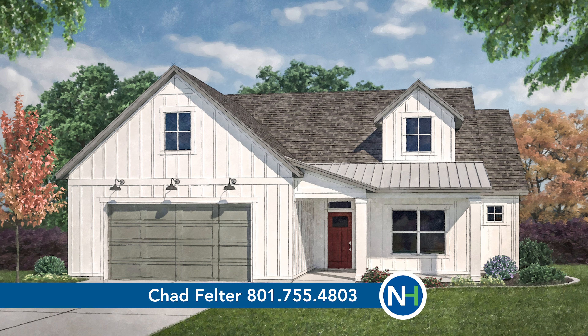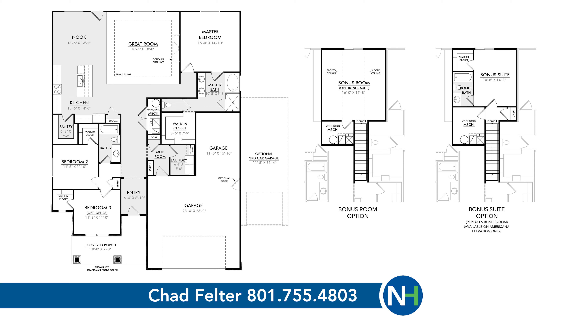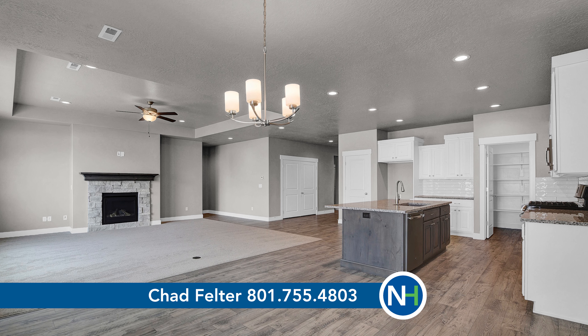Three bedrooms, two full baths. It's also got a nice bonus room and an incredible five-car garage. This is a home that has no backyard neighbors and beautiful mountain views. You'll love it.